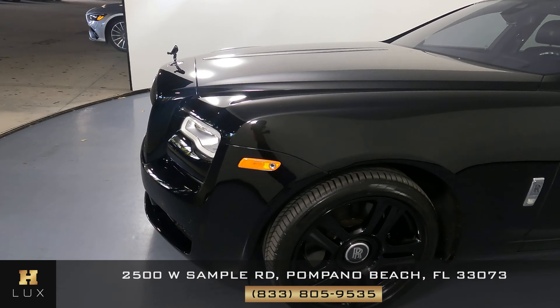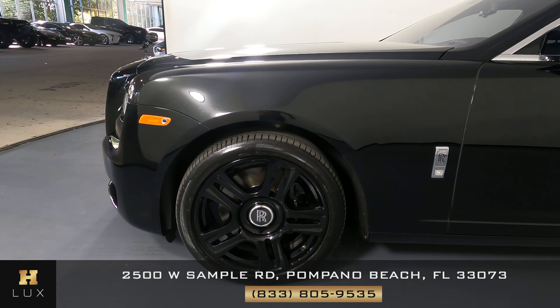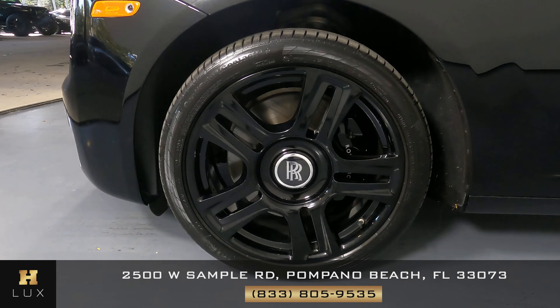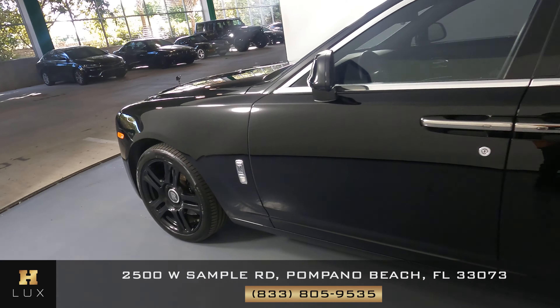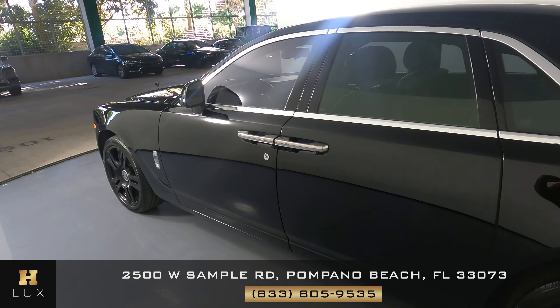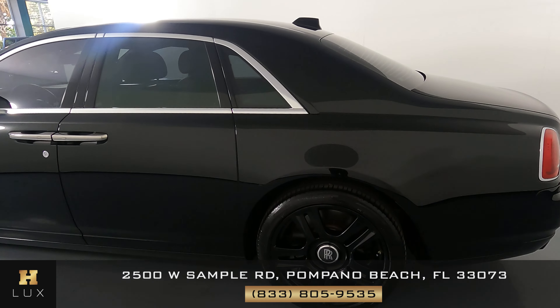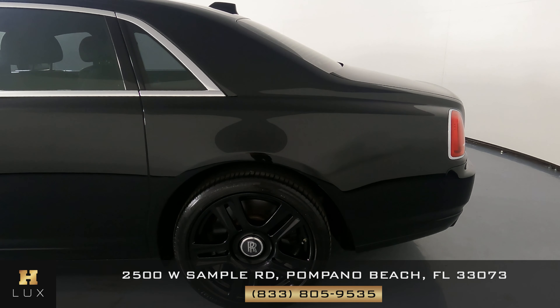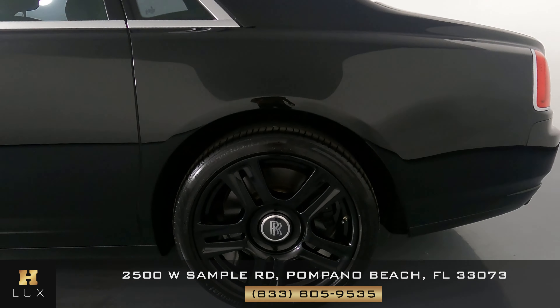Let's have a look at the driver fender and wheel. This fender looks perfect, and the wheel has no curb rash. Let's take a look at the driver side doors — both front and back door are in good condition. Let's have a look at the quarter panel and wheel. This quarter panel has no scratches at all, and the wheel has no curb rash.